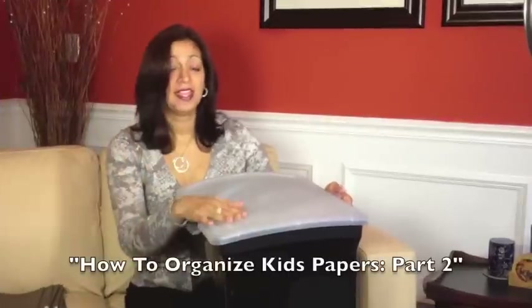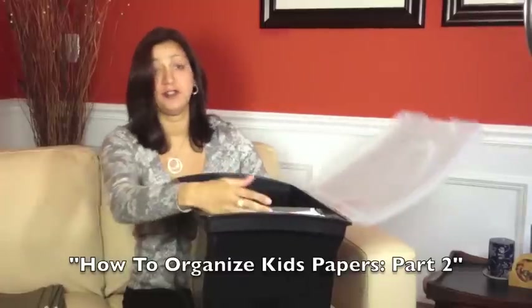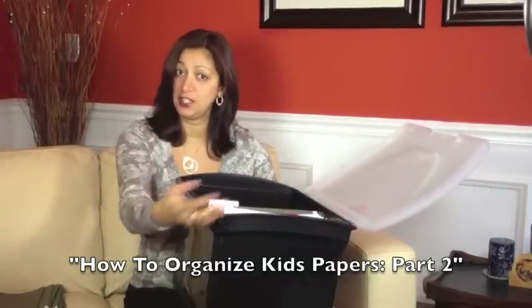Step one — get yourself a portable hanging file folder. Some of them have lids, some don't, but make sure it fits about 12 to 15 hanging folders.